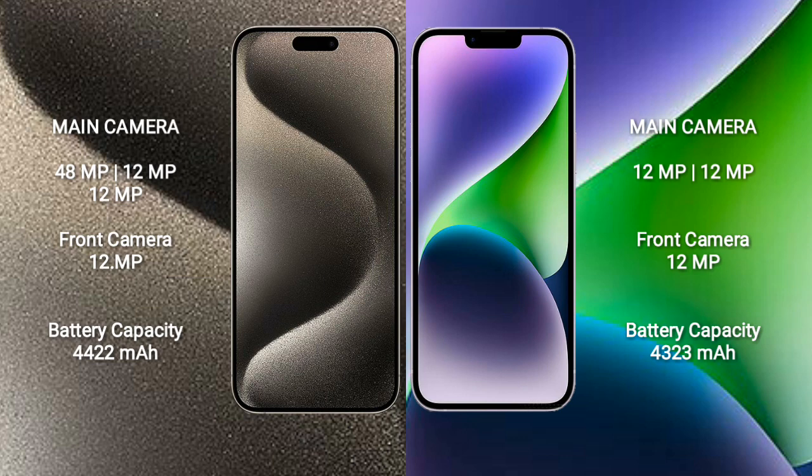iPhone 15 Pro Max comes with a 4422mAh battery with 33W fast charging support.